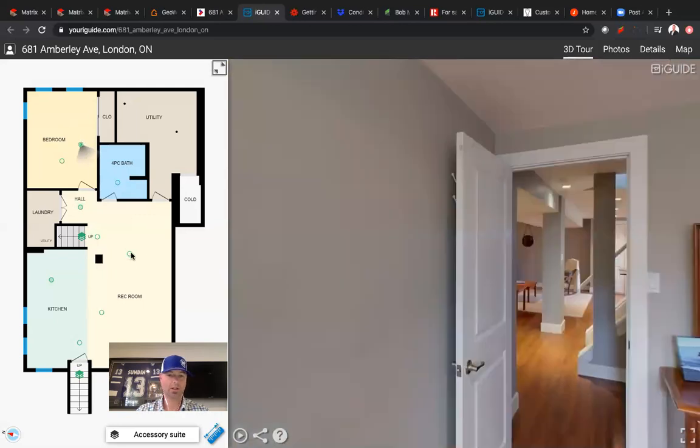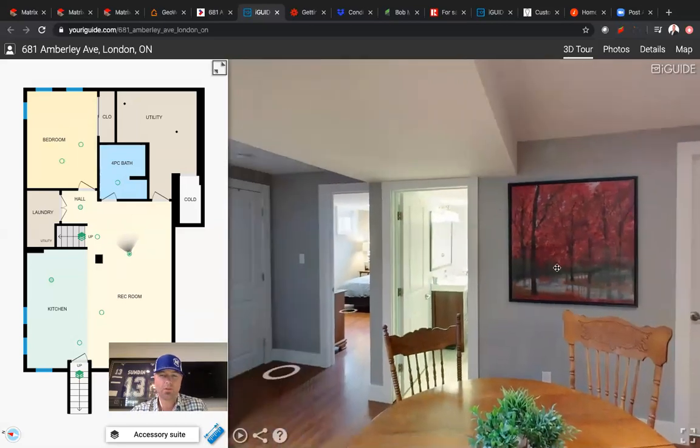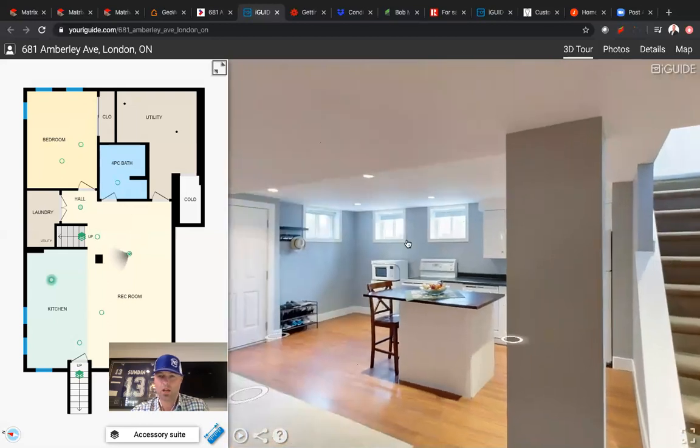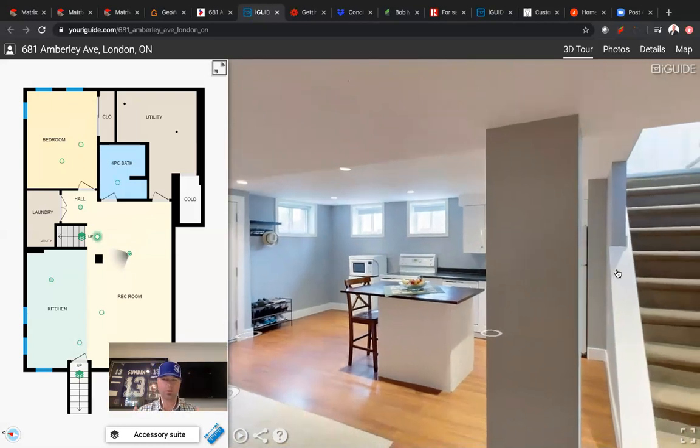One thing we need to talk about is ceiling height. A lot of basements have all of these features, which is fantastic, but they still feel kind of tight. This one — when I stood in the lower level, I could actually stand outside of the ductwork and could just barely get my fingertips on the ceiling. So you're approximately eight feet of finished ceiling height down there. Under the ductwork, you're probably six and a half feet. Plenty of ceiling height. Last thing I want to mention — you've got two entrances, so when we talk about egress, not only do you have plenty of oversized windows, you actually have two doors.